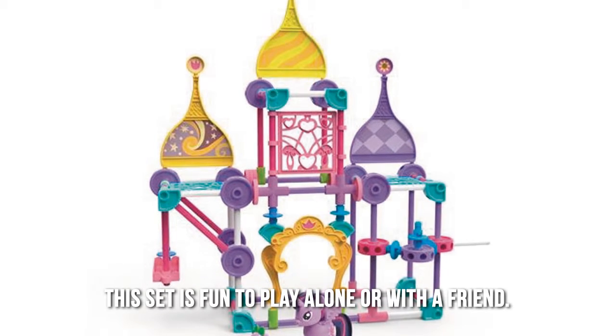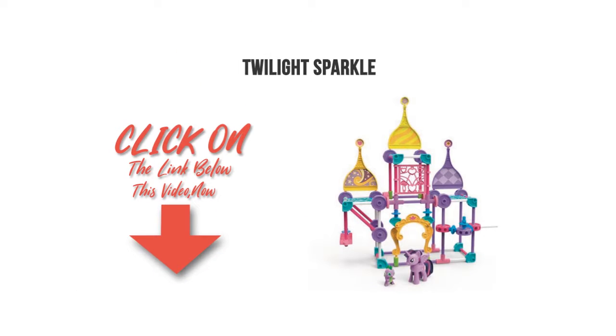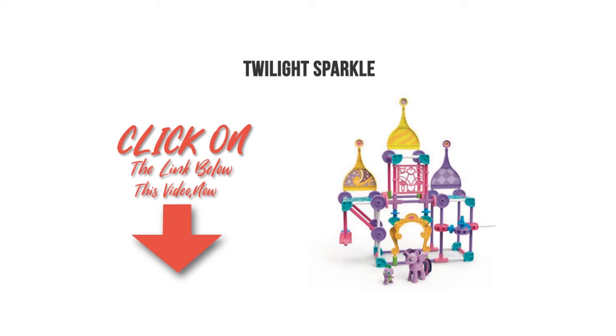This set is fun to play alone or with a friend. Thanks for checking out our review. To find out more about this product, click on the link below this video now.